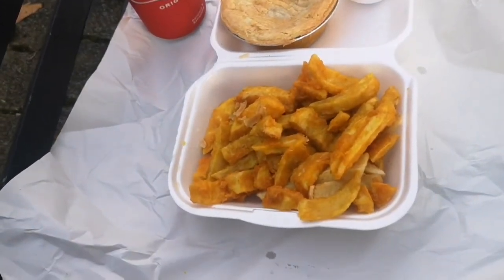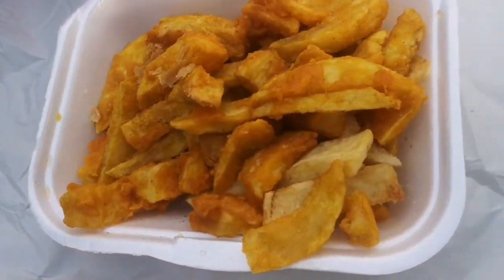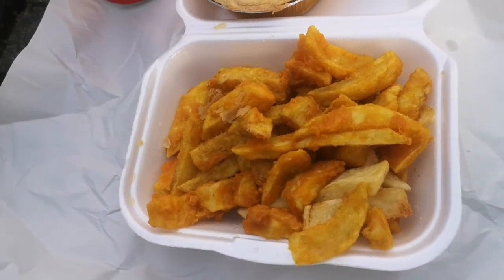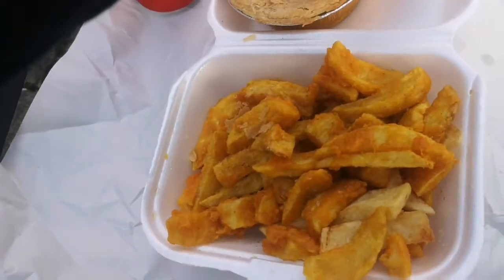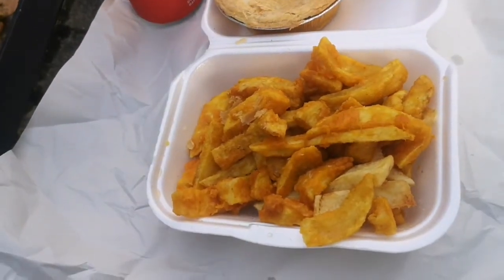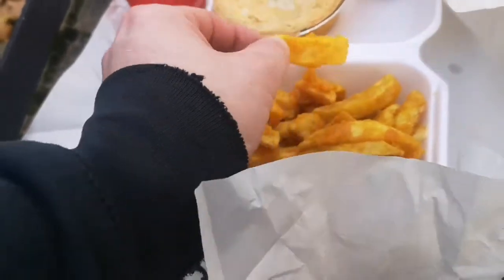Just to let you know about the chips — if you can see, you've got two different forms of chip. I'll zoom in on the camera: battered chips and plain chips. They do both, and I obviously asked for a bit of both, which is nice — it gives you a choice. I've also got a pot of curry sauce there.